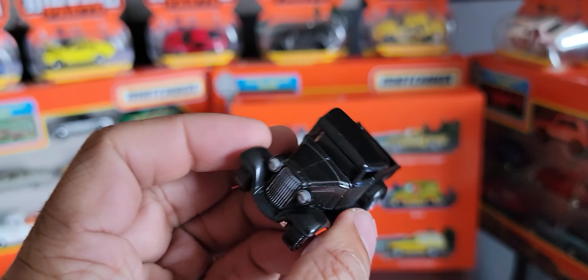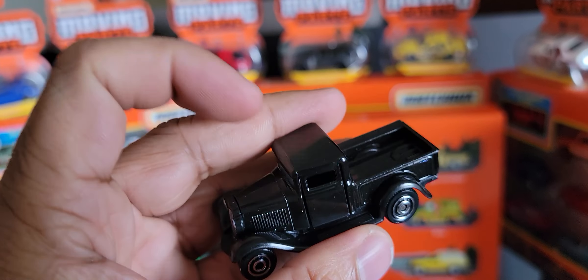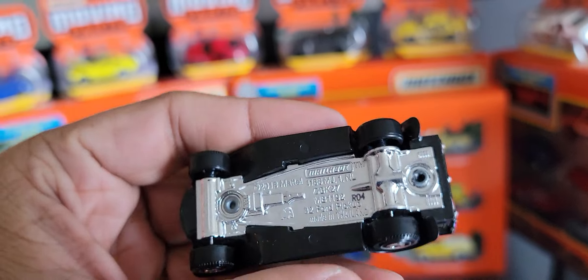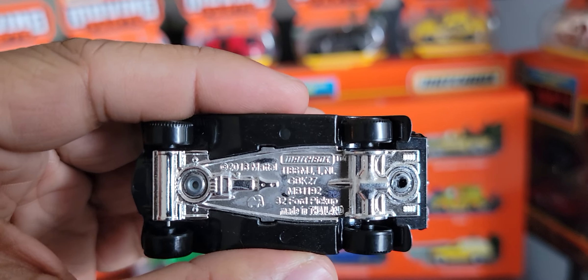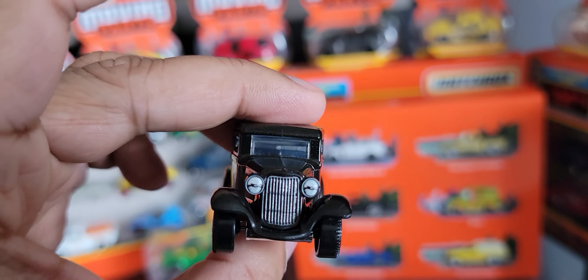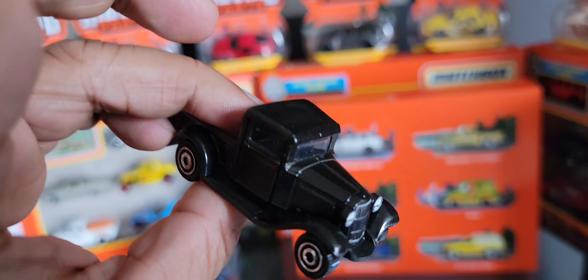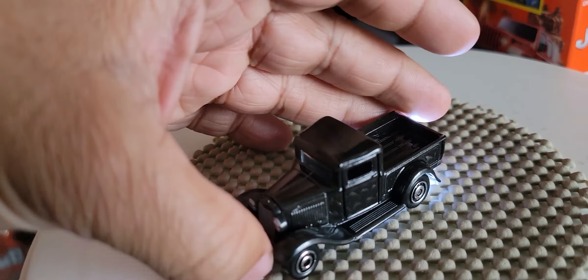Beautiful casting as well — incredible. Nice set of tires, though they are plastic. They're always plastic in the Moving Parts line — they're not rubber like the premium line, and that's what really differentiates the two lines that Matchbox does. This is really nice. I'm not going to spend too much time on it; I have nothing to compare it to. It's a nice vehicle.